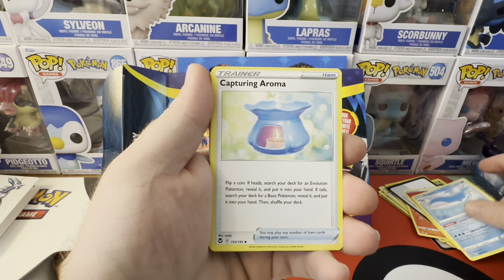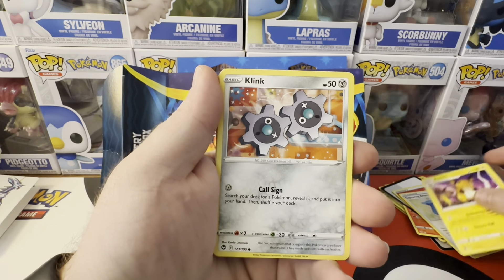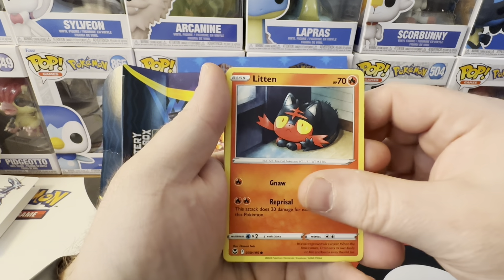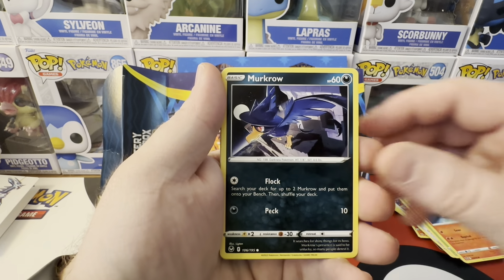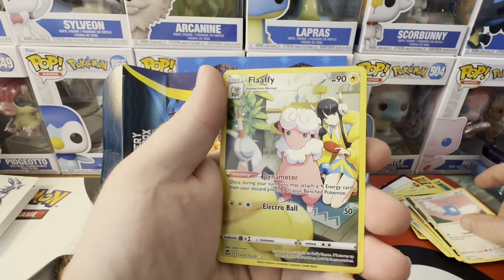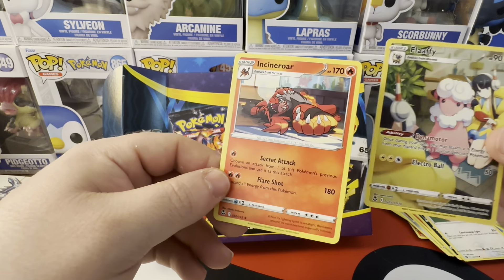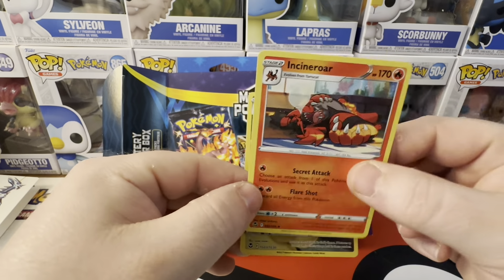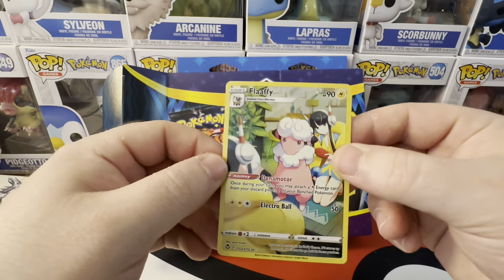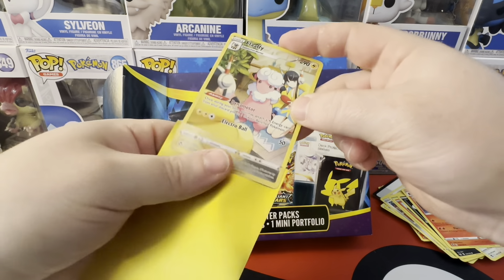Wailord, Roma, Raichu, Clink, Petalil, Litten — said community. Munchlax, Swablu. A Flaffy trainer art and two. Incineroar to go with that Litten.